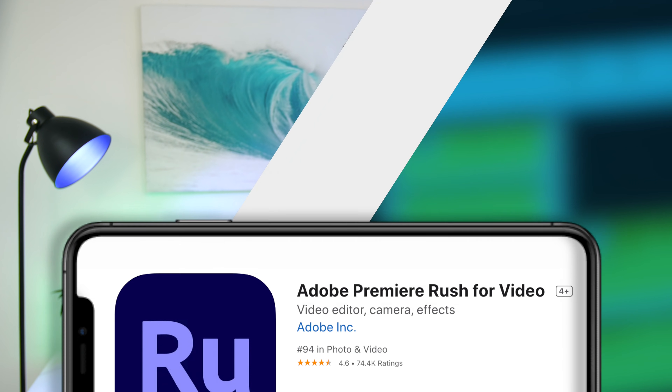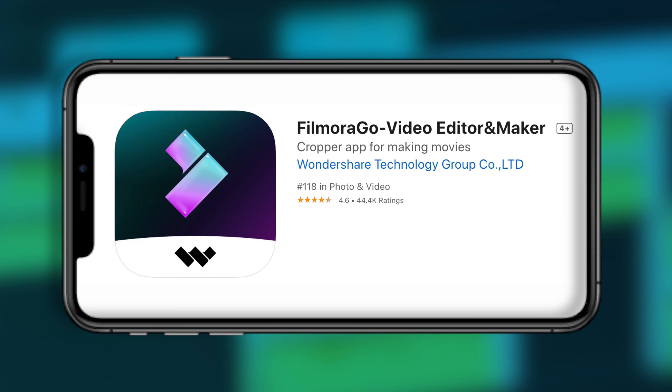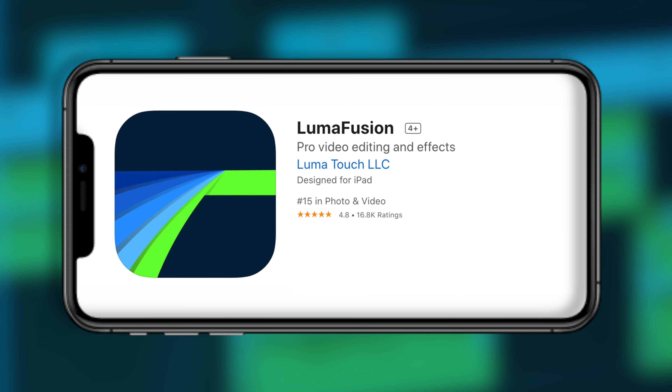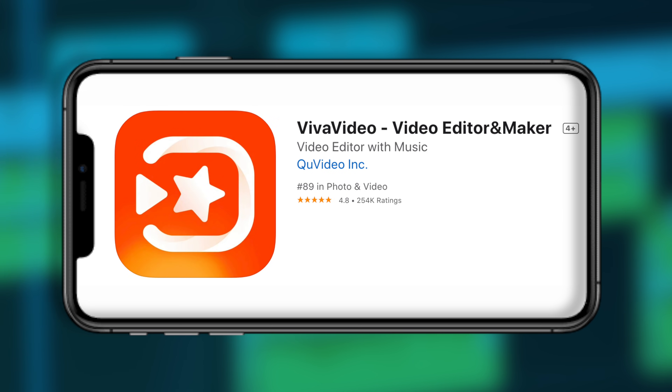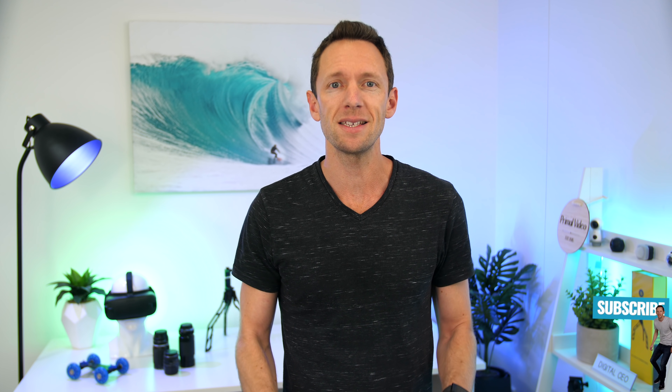There are a lot of options for editing apps on iOS — things like Adobe Premiere Rush, Alight Motion, Video Leap, Filmora Go, iMovie, InShot, KineMaster, LumaFusion, PowerDirector, Quick, Viva Video, and Splice. And that's not even all of them. So after putting them through their paces, we've ended up with a shortlist of my top three video editing apps on iOS right now. We're going to take a look at each of those in more detail before we get to my top number one pick at the end.